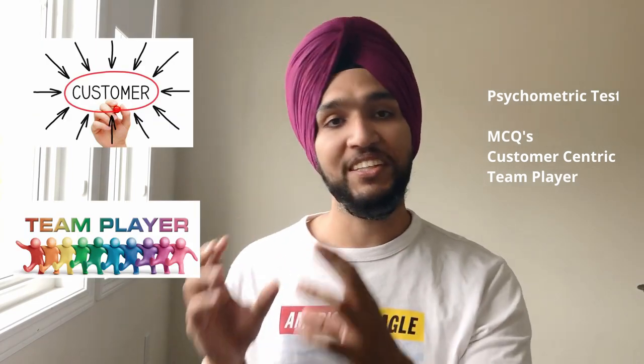As a customer support representative you have to have two things in mind: you have to be customer-focused and you have to be a team player. Customer focus means you'll always be dealing with customers trying to solve their problems, so you need a happy, positive attitude. Being a team player matters because there are many customer sales representatives at Walmart, so there'll be issues of timing, schedules, and breaks. If you're accommodative, you shouldn't have any problems.